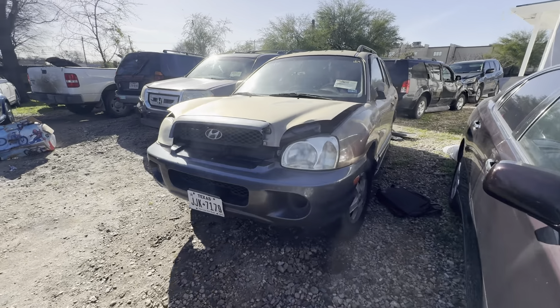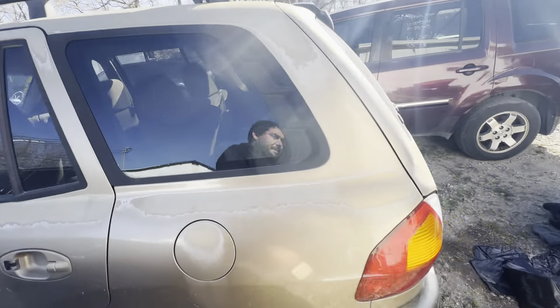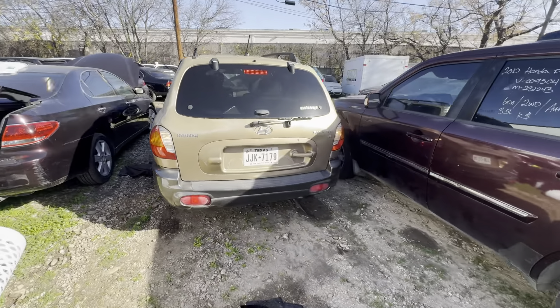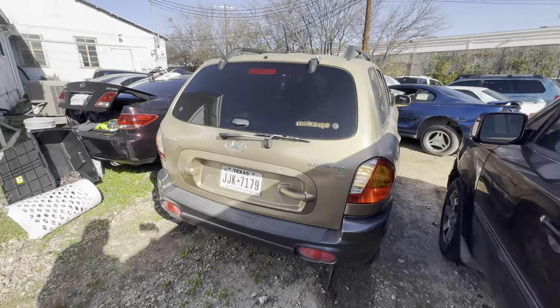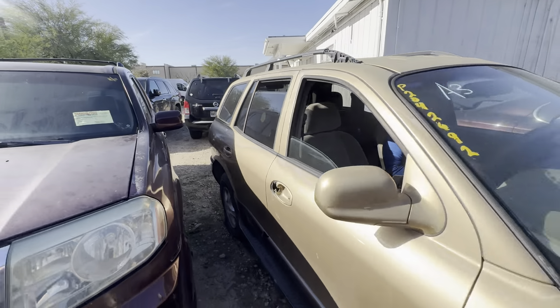Hey everybody, today we have a 2004 Hyundai Santa Fe. It's an automatic six-cylinder, which is going to be your 2.7 liter Santa Fe six-cylinder.